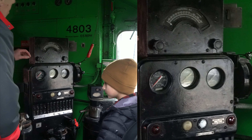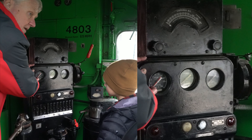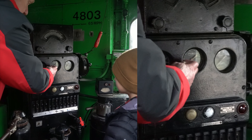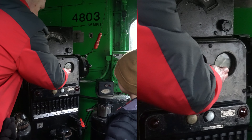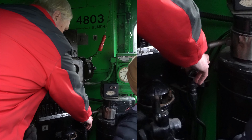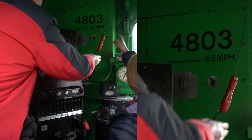So this is the air brake gauge for the independent brake, the train brake for the train itself, and for the air reservoir. This is for the bell at the front of the engine. And this is for the horn.